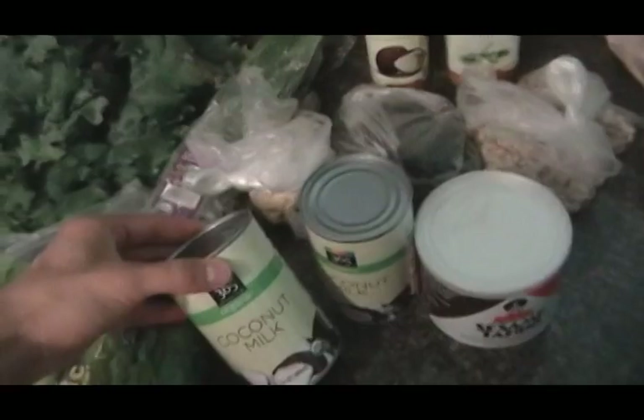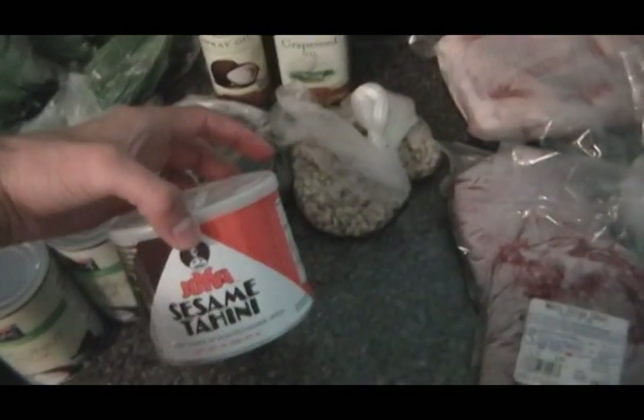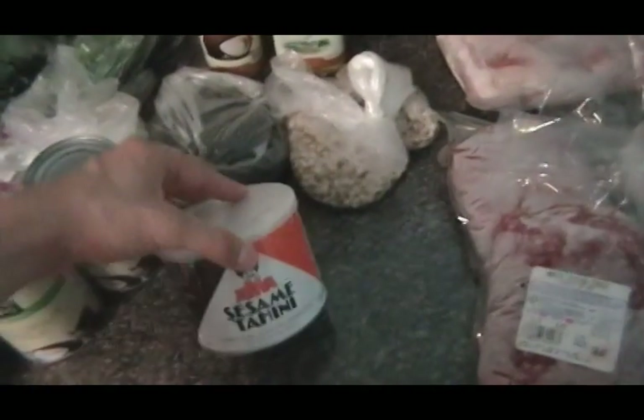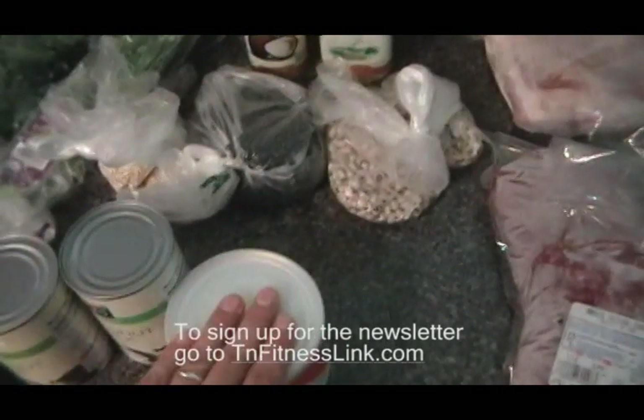A couple cans of coconut milk — full fat. You don't want to be messing with that low-fat stuff. A little bit of tahini. We're going to be adding this to a dessert, which I'm going to keep a secret right now. I might actually put that recipe in the next newsletter, so if you're not signed up for that, sign up for the newsletter. It's a great dessert. I'm also going to put in some hummus.